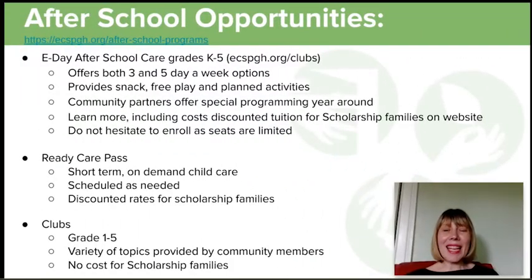Hi, my name is Kristen Sells and I'm the director of after school here at the Environmental Charter School. Welcome to ECS. I'm going to take a brief moment and tell you a little bit about what we do in after school, and I hope to meet you soon as you take advantage of our programming.